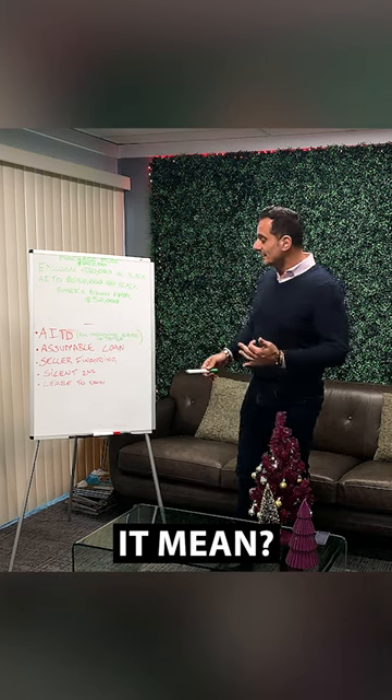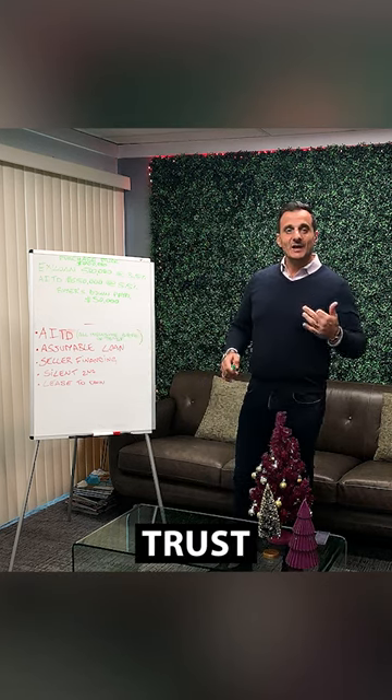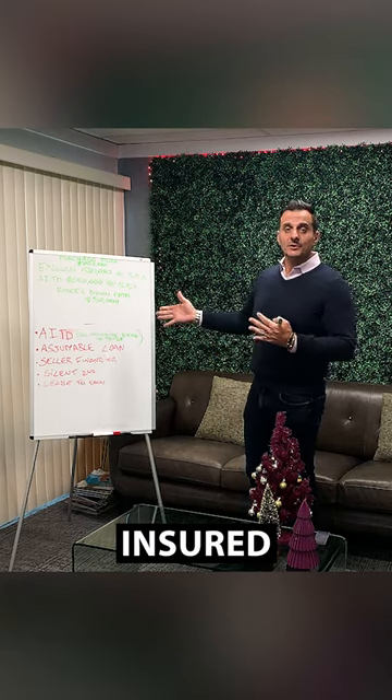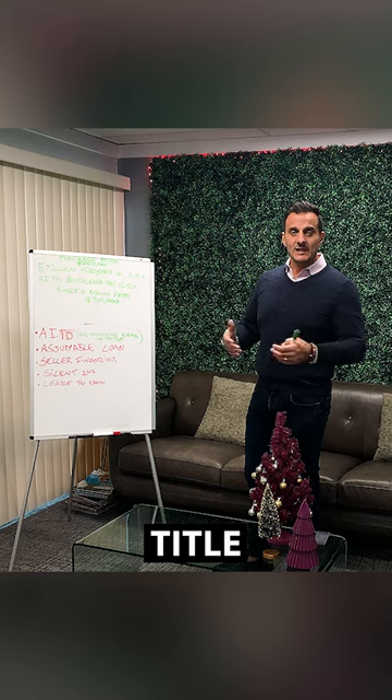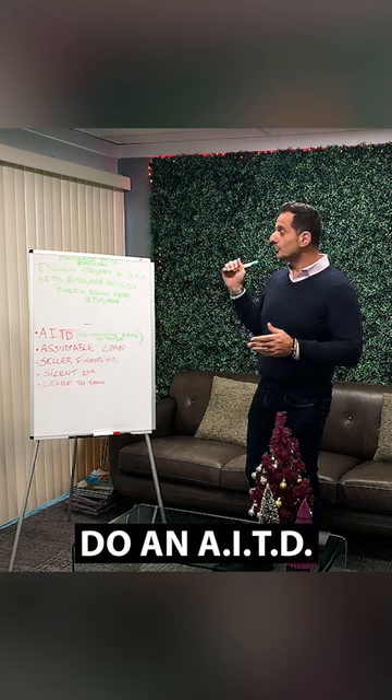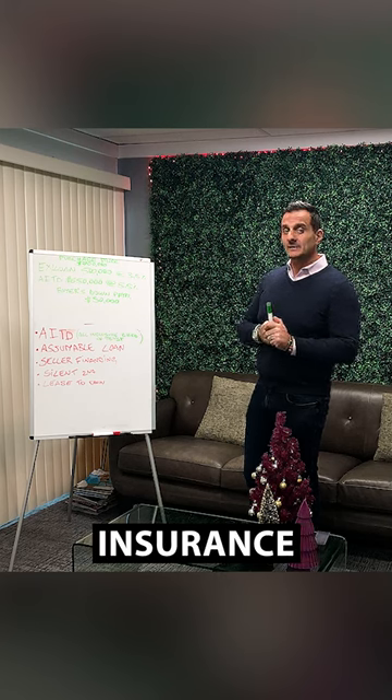AITD — what does it mean? It's an all-inclusive trust deed. First of all, this is fully insured by First American, Chicago Title, or any title insurance company — they will do an AITD insurance on it.